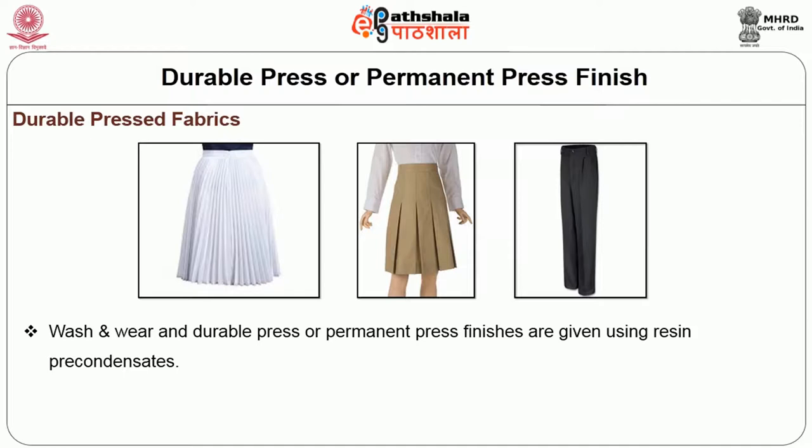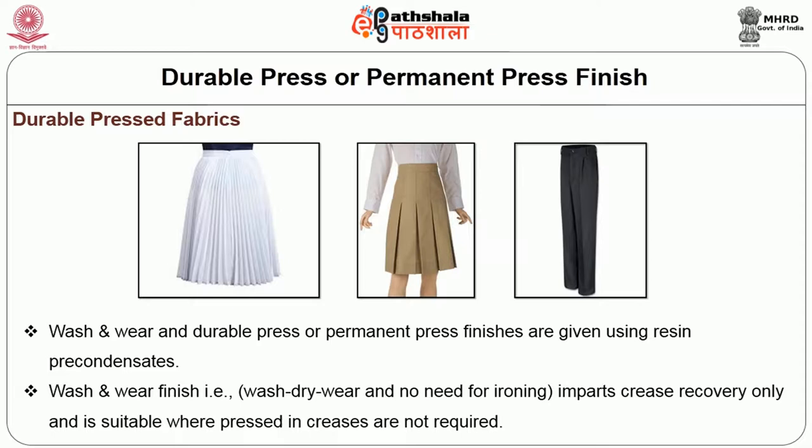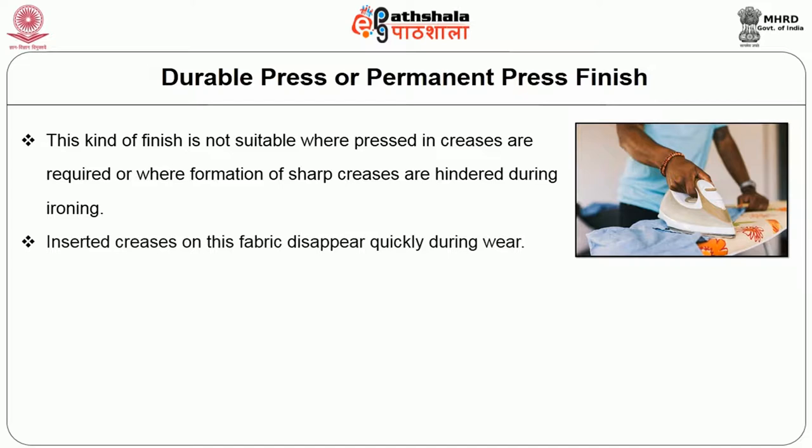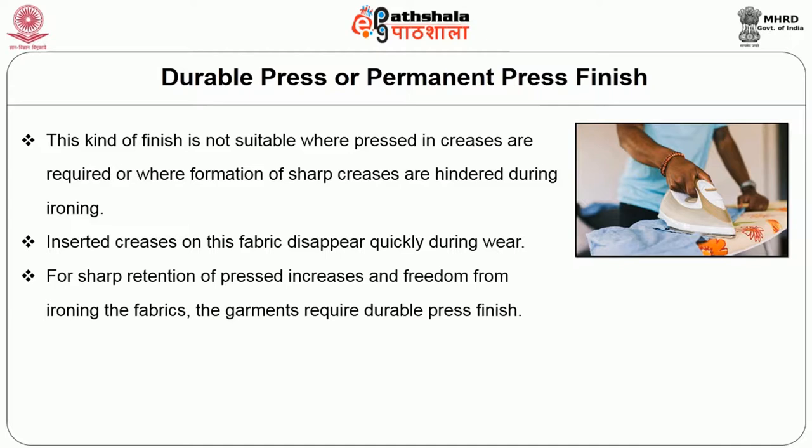Is wash and wear the same as durable press? Wash and wear and durable press permanent press finishes are given using resin pre-condensates. Wash and wear finish imparts crease recovery only and is suitable where pressed-in creases are not required. It is not suitable where sharp creases are required. Inserted creases on wash and wear fabric disappear quickly during wear. For sharp retention of pressed-in creases and freedom from ironing, the garments require durable press finish.